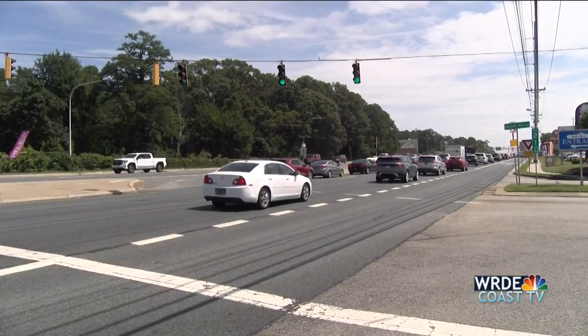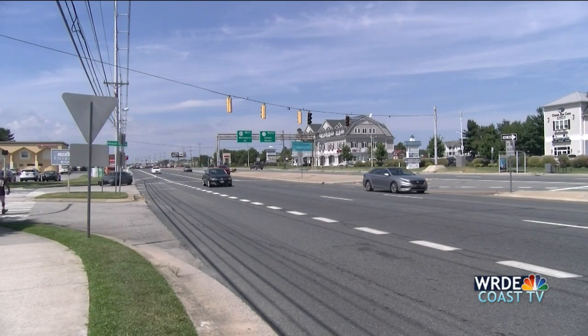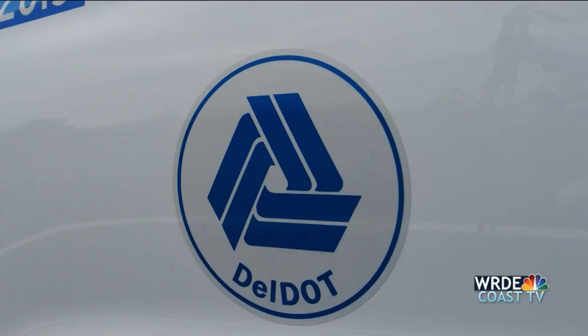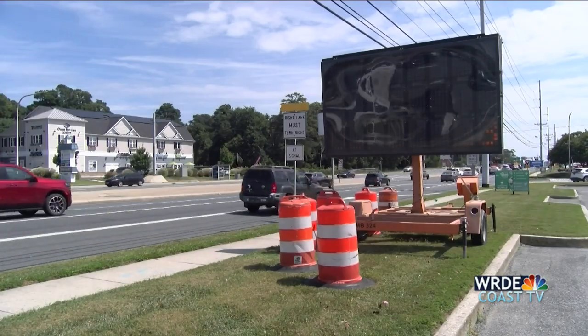DelDOT CR McCloud says this road work needs to be done at the right time. With the influx of visitors in Sussex County each summer, that makes it a challenge, so they have to juggle these timelines. The construction outside Rehoboth Mall will chop Coastal Highway from three lanes to two as DelDOT widens the southbound turning lane into the mall. It's expected to take about two months to complete.